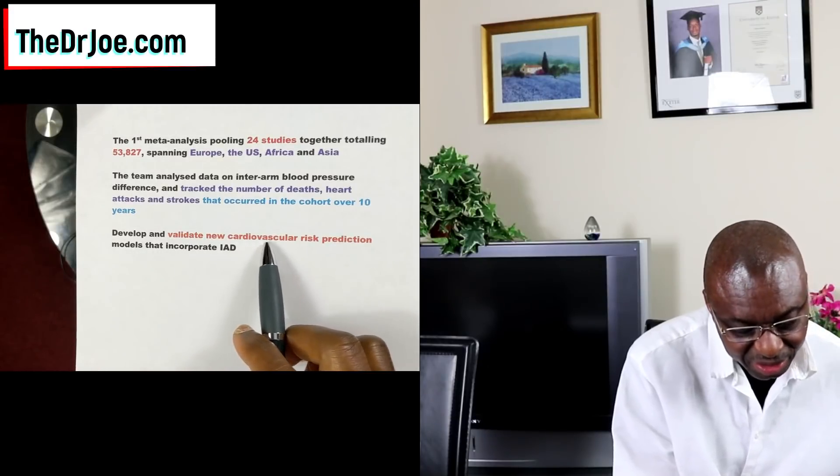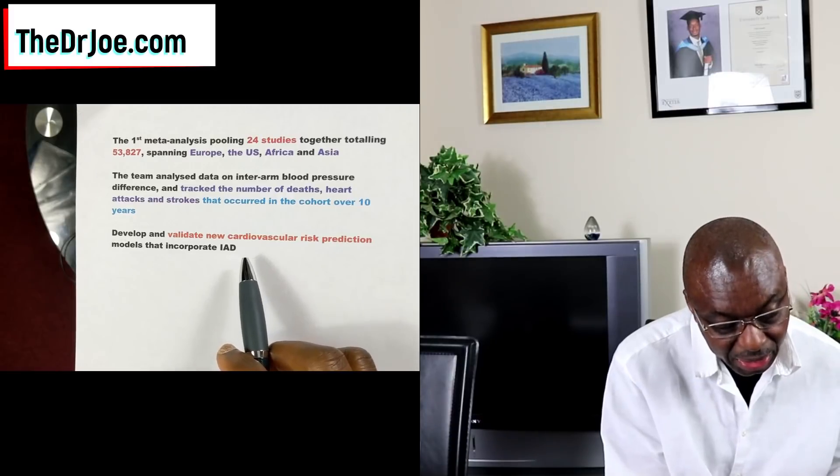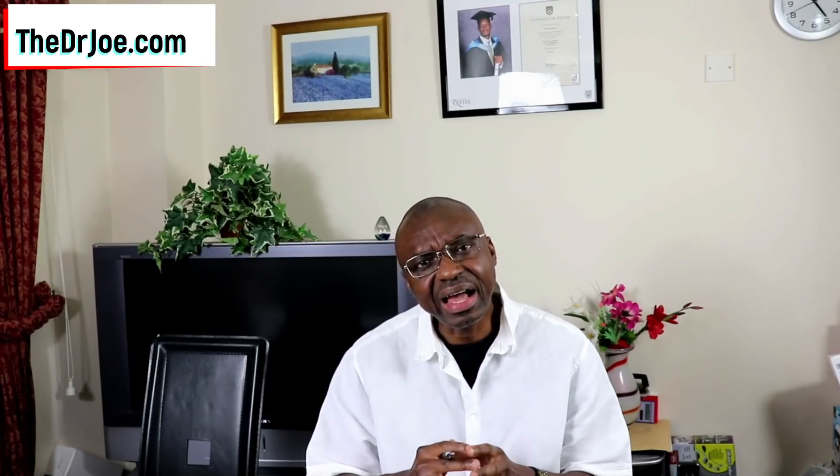That's quite a long follow-up, and that's why I like this study and why you should pay serious attention to it. The team then went ahead to develop and validate cardiovascular risk prediction models that incorporate inter-arm blood pressure difference. I'm impressed by the study design and the term of follow-up — over a 10-year period.